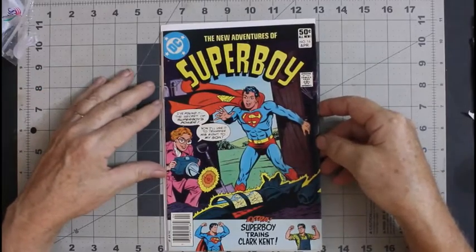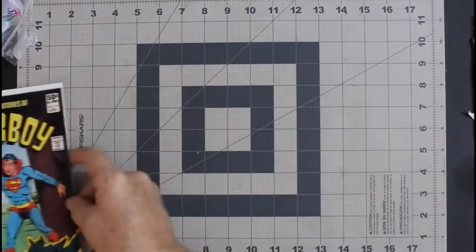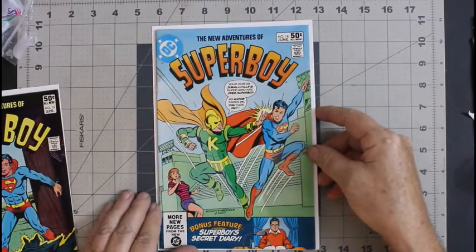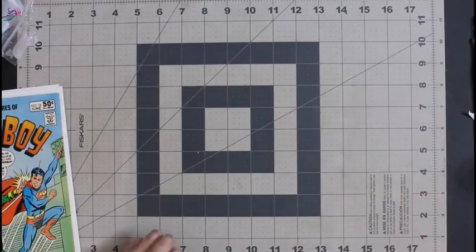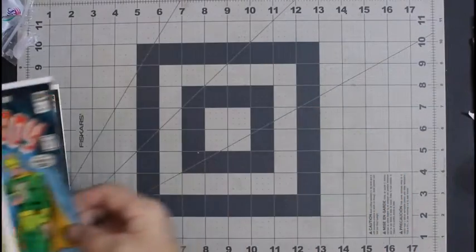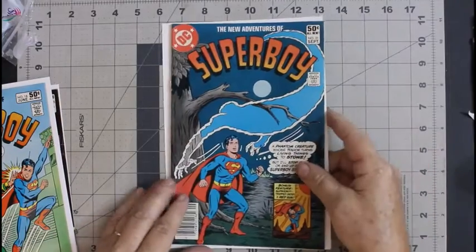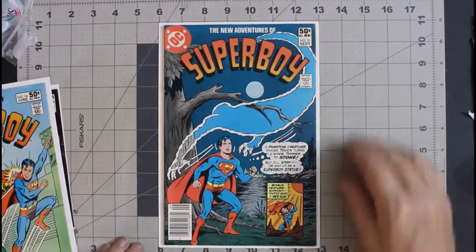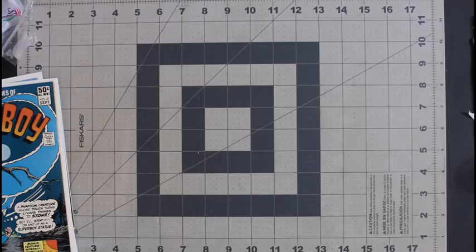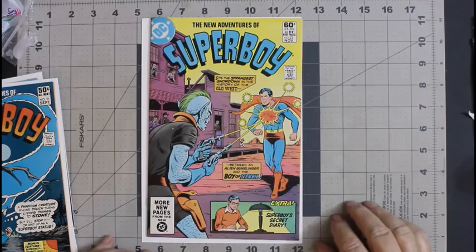Next, New Adventures of Superboy number 16. These are all in pretty nice shape. Number 18. Number 17 — oops, it's out of order. Put that back where it goes. Number 21, it's kind of a neat cover too. And number 23.